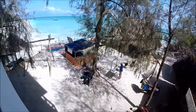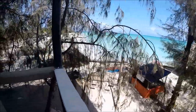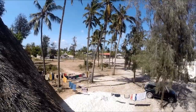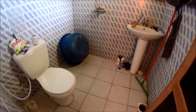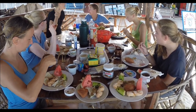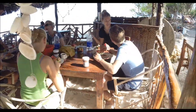Vor der Station direkt am Meer ist das Seafood-Restaurant und ein kleiner Shop. Alle Zimmer haben zwei Betten, einen Tisch und ein Bad mit Dusche. Als Volontär bekommt man drei Mahlzeiten am Tag: zum Frühstück jeden Tag frisches Obst und Pfannkuchen, zum Mittag- und Abendessen wird dann eher europäisch gekocht.